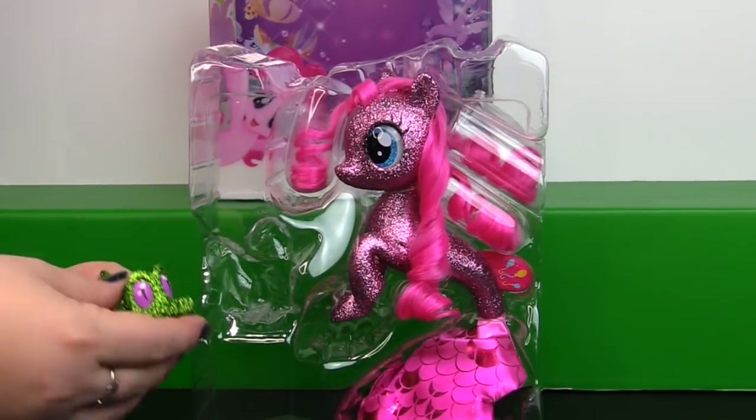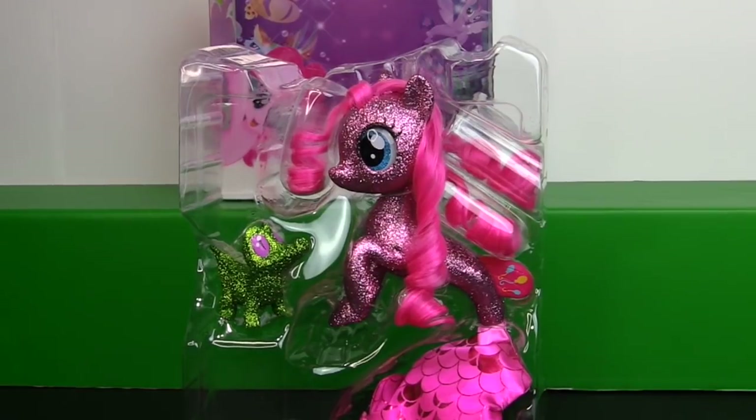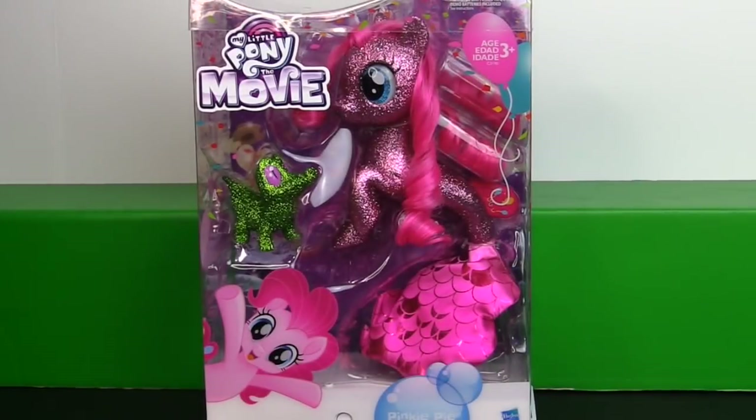If you remember seeing Gummy in the movie, let us know. He had to have been there because this isn't the first MLP movie toy that had Gummy on it. Remember there was a pirate where he's dressed as a parrot, even though that wasn't part of the movie — that was part of the toy. This looks awesome and I can't believe we got it for only $9.99. Let us know what you thought down in the comments about the glitter Pinkie Pie. We'll see you guys next time — bye!